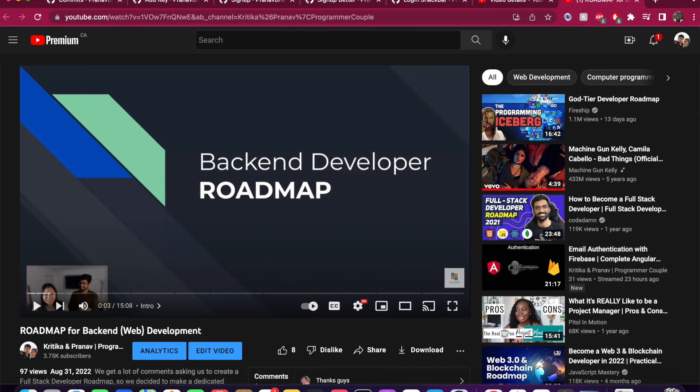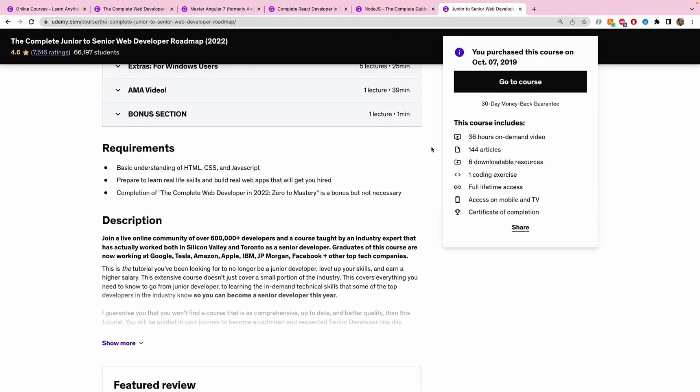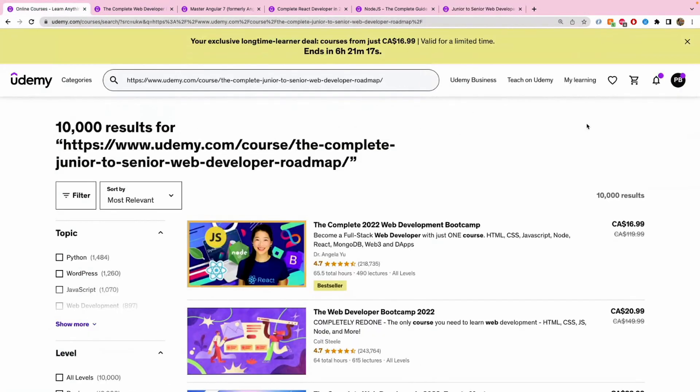If you have no idea what the trajectory of a web developer looks like, check out our videos on front-end and back-end web development roadmaps — that will help you decide which course is the right fit for you. For pricing: this course may not be available on Udemy anymore, at least in Canada. Depending on your country, you might find it on Udemy or directly on the instructor's website.